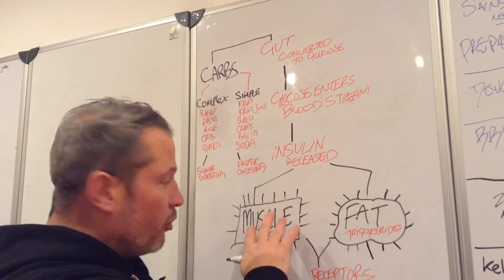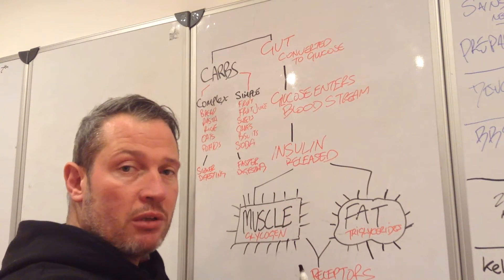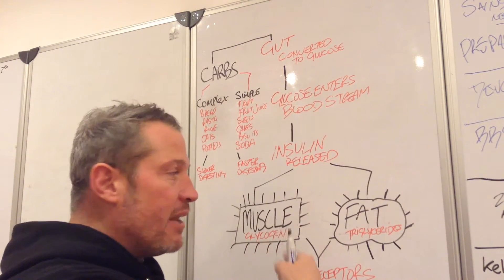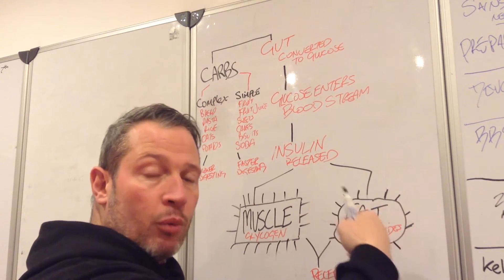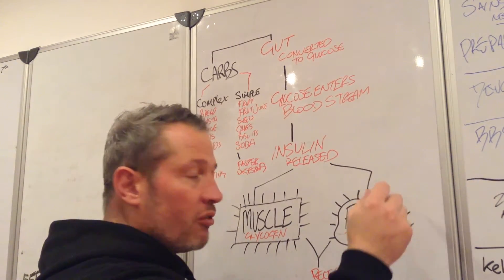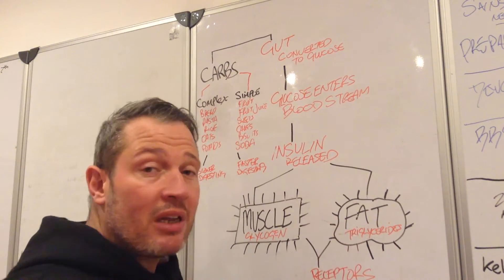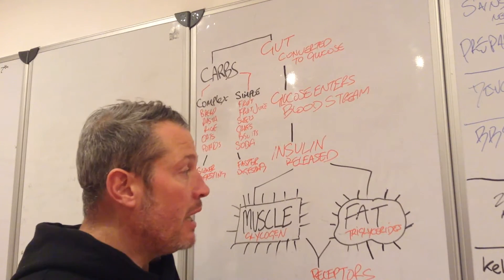Basically, the whole point is: work your muscles, burn off glycogen, then eat more carbohydrates and the body can restore the glycogen level. Anything eaten in excess will get stored as fat, but because we're moving more and using our muscle and not eating too many carbohydrates, the body can quite easily use triglycerides stored in fat later on.